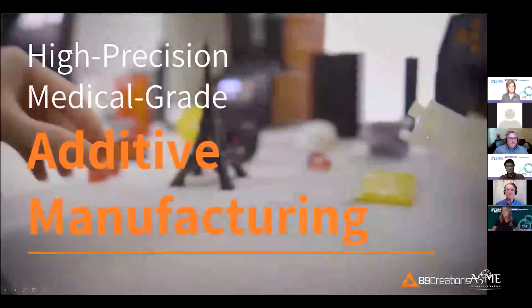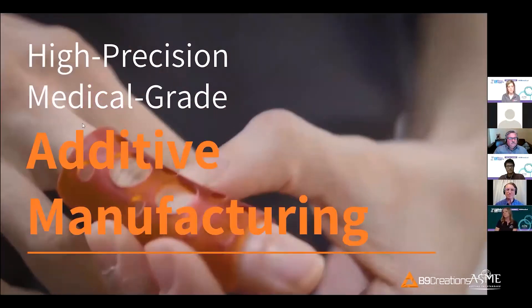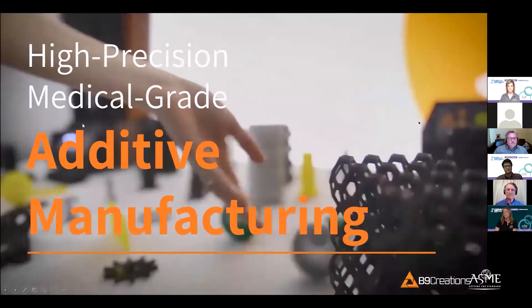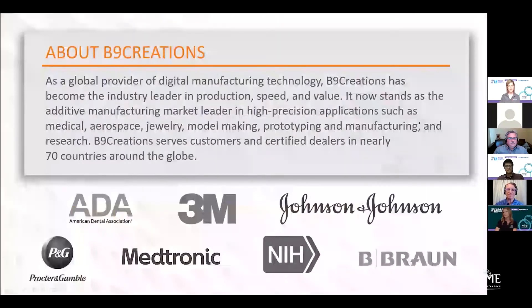I'm Dani Mason with B9 Creations, and we are a provider of high-precision, medical-grade additive manufacturing solutions. As a global provider, we specialize in high-precision applications such as medical, aerospace, jewelry, prototyping, research, and manufacturing. You can see some of the brands we serve — from 3M to Procter & Gamble, Medtronic, B-Braun, Johnson & Johnson, and the National Institute of Health.